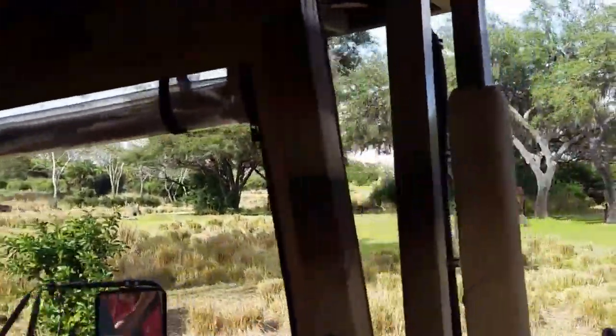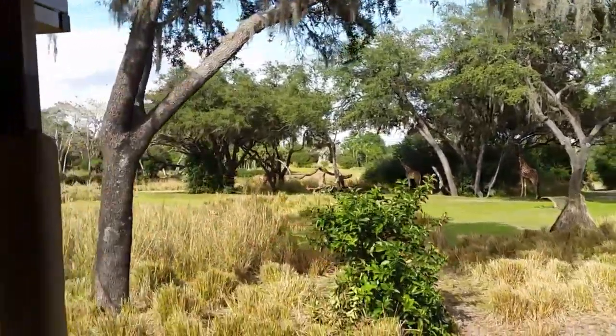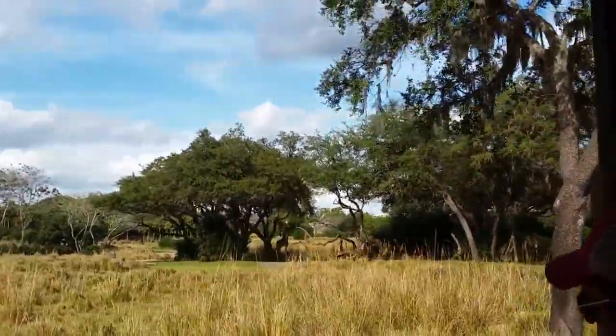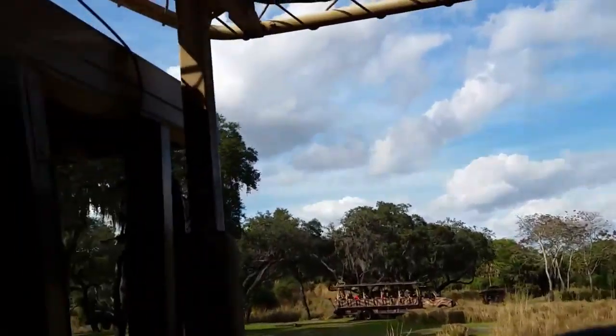On the left, this is the second one — older, I'm guessing by that size. It can't be more than a few months old. They're born at six feet tall and it looks to be about seven. This road loops around and we'll probably get another great look at the giraffes.